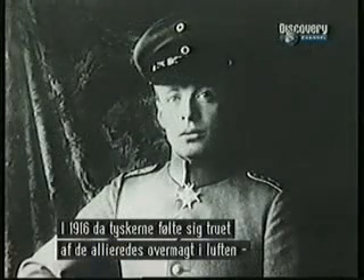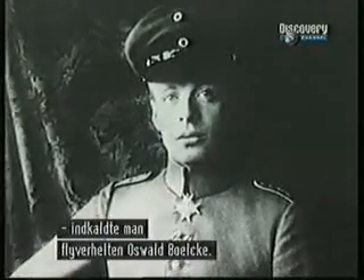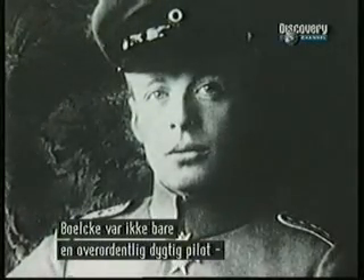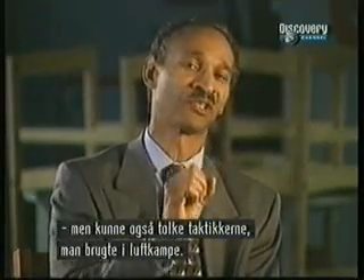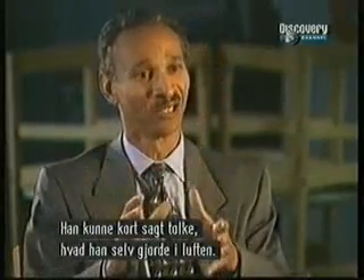In 1916, German officials, concerned that their air crews were being outperformed by the Allies, called on the expertise of a young ace named Oswald Boelcke. Boelcke was a master not only at flying and fighting in the air, but at codifying the tactics used to shoot down the other side — a masterful observer of what he himself does.